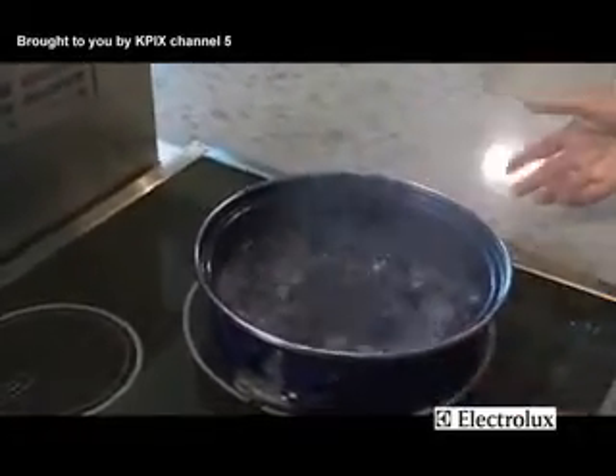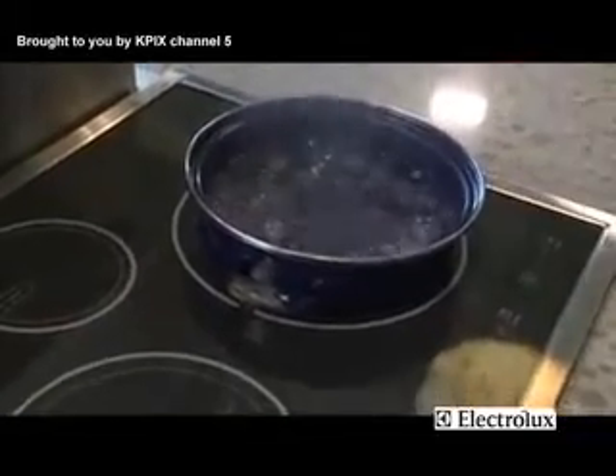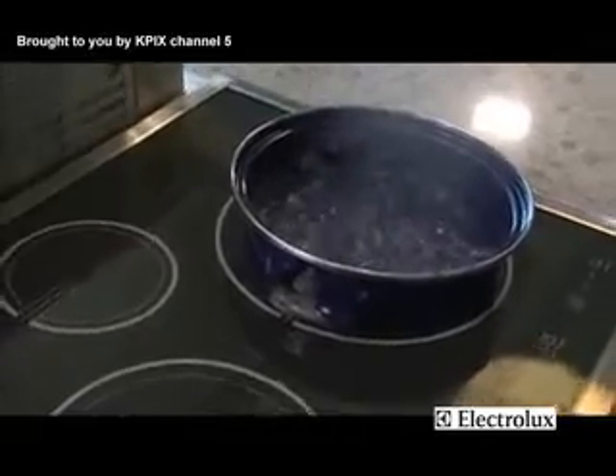Notice the powerful boil you've got here. Powerful, efficient, safe, easy to clean up, easy to care for, easy to ventilate. There's nothing quite like induction cooking.